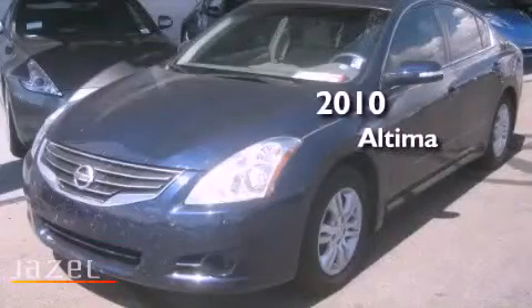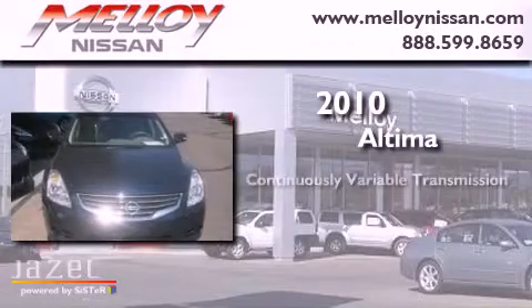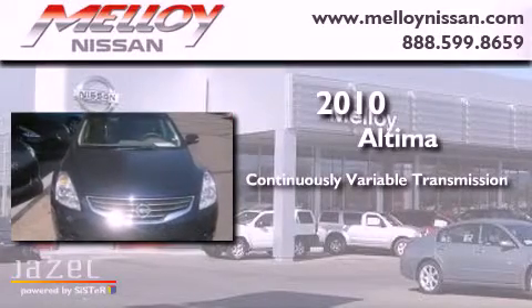This is a 2010 Nissan Altima. This vehicle has seating for five adults and an inline four-cylinder engine.